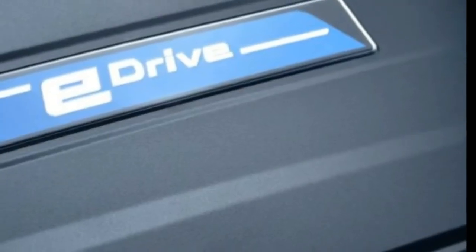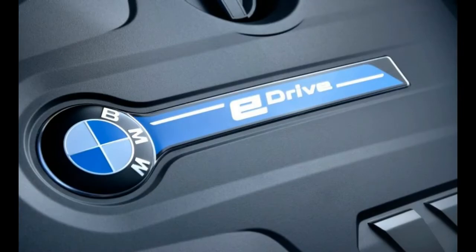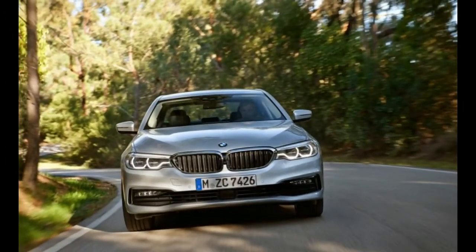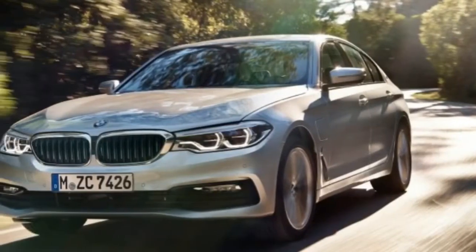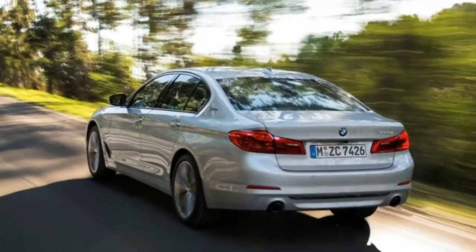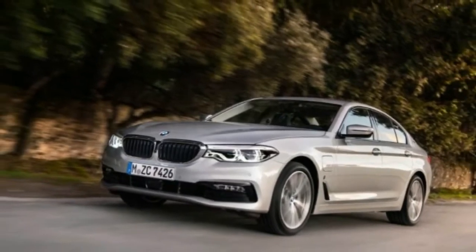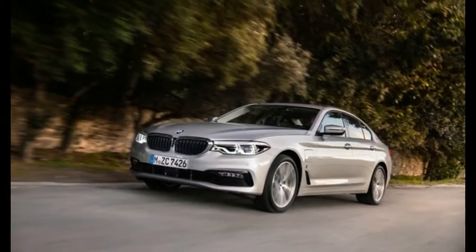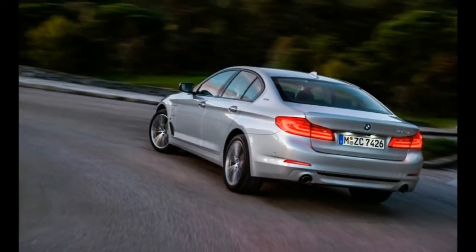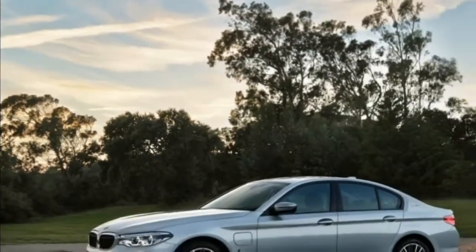Both rear and all-wheel drive variants will be available. Like the X5 xDrive40e i Performance and the 740e xDrive i Performance, the 530e's electric motor is fed by a 9.2 kWh lithium-ion battery pack. BMW notes that the battery can be charged in less than 7 hours using a standard 120-volt outlet, while a 240-volt BMW charging station cuts the time down to less than 3 hours.